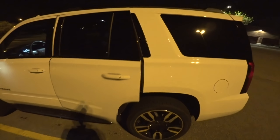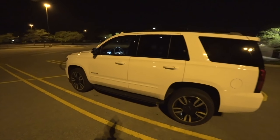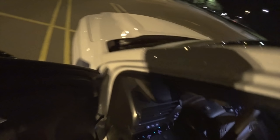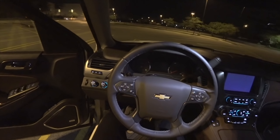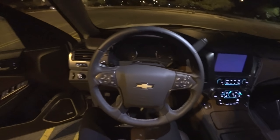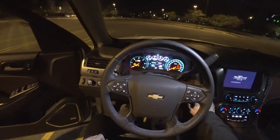Added to that is the magnetic ride control suspension, specifically tuned to this truck. Tonight I not only wanted to show what the truck looks like at nighttime with the lighting and the interior lights, but also give us a little bit of an opportunity to do a performance review and maybe drive it a little more spiritedly than we would during the daytime with a bit more traffic.